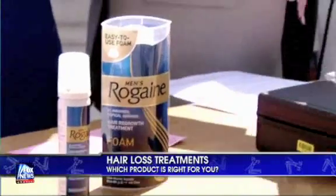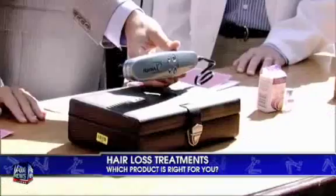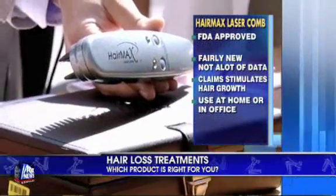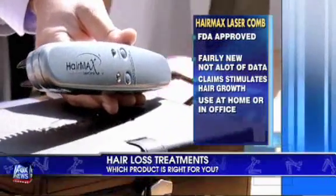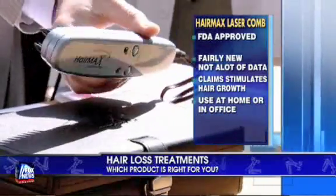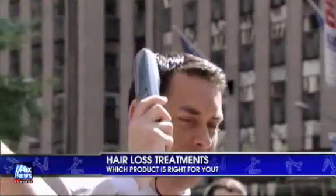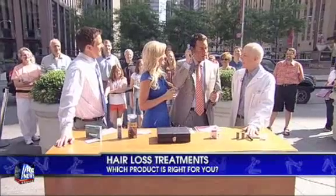This is the HairMax comb — it looks like something you might use on a dog. It uses low-level light therapy, which started being delivered in a hairdresser's helmet. What the laser comb does is separate the hair so the light beam can penetrate the scalp. It works a tiny bit — there's really only been one good study showing that it works, and the results haven't been looked at long-term. Do you feel it working? I feel it working already!